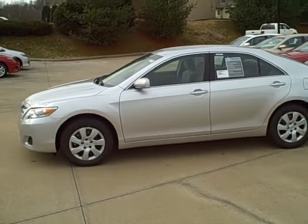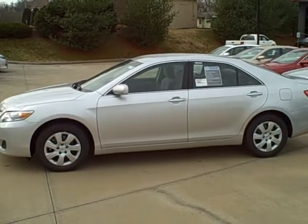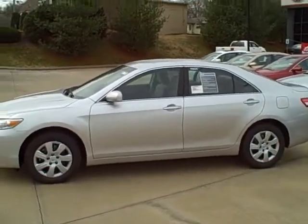Good morning, Kevin. This is Ben over at Roberts Toyota. I just wanted to go ahead and shoot you some video on one of the Camrys that we have in stock that I think you might be interested in.